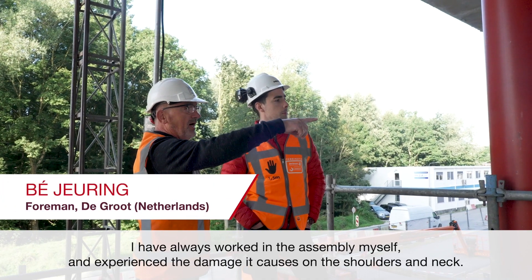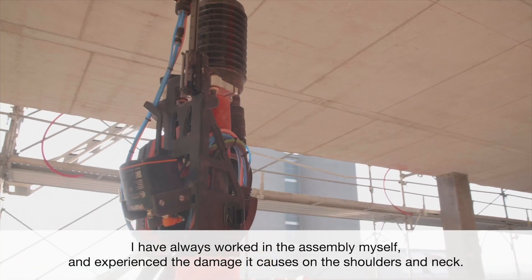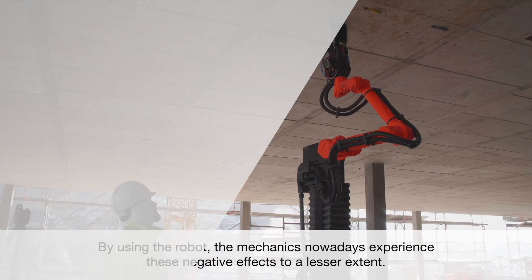Ich habe es selbst immer in der Montage gesehen, dass man immer Belastung auf die Schulter, Belastung in die Neck und so. Das ist ein großer Vorteil, was die jüngeren Monteurs in minderen Maßen kriegen natürlich.